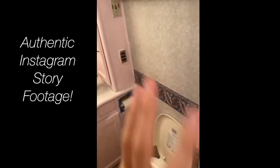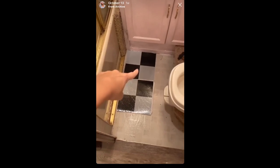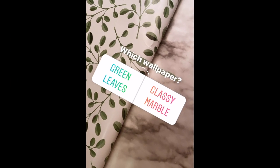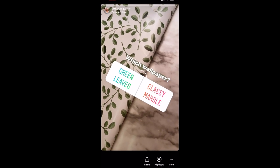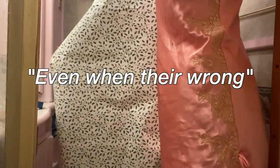Now it's time to tackle the walls, and I'm about to give you two options for wallpaper. Keep in mind the floor will look like this. You know that moment of clarity you get right when you post a poll? Well, I got mine, and I realized I really wanted to go with the marble. And then the votes came in — people are always right, even when they're wrong.